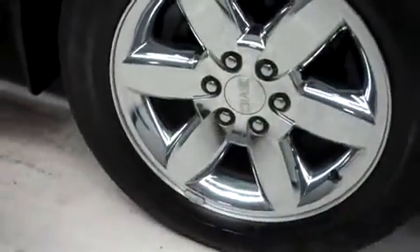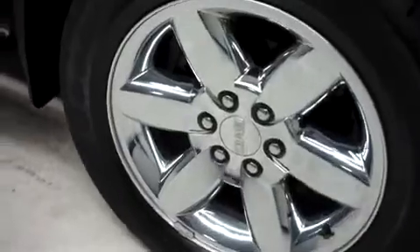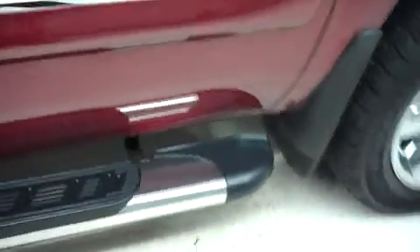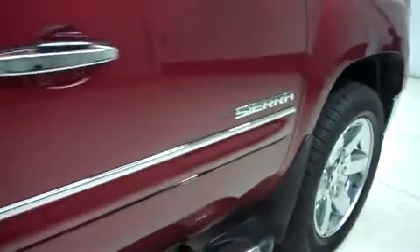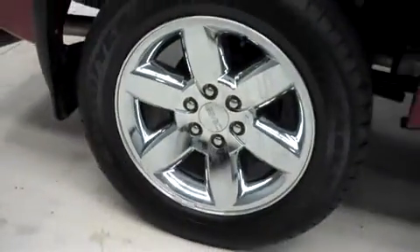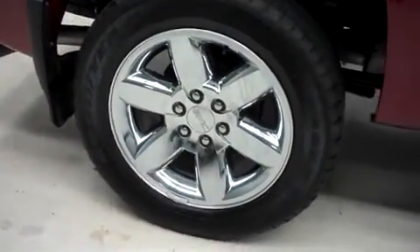It has 20-inch factory alloy wheels riding on Goodyear Eagle LS2 tires. Looking along the passenger side, there are no dings or dents. It has the same Goodyear Eagle tires in the back. The underbody and frame are clean and there is no curb wear or corrosion on the wheels.